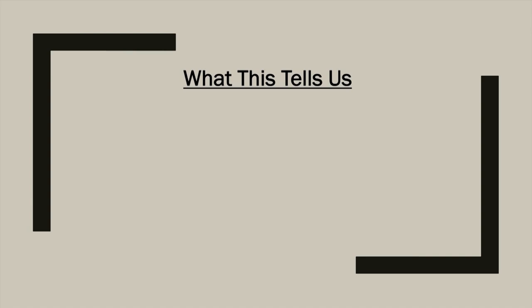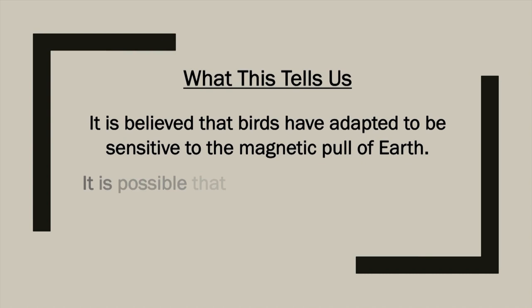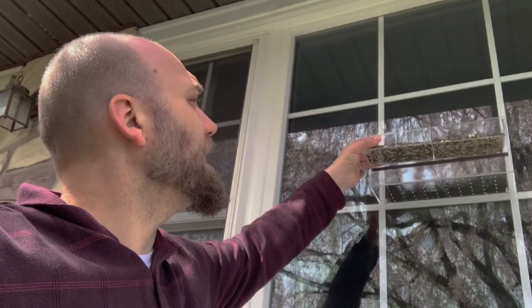Interestingly, in humans, deposits of magnetite have been found in the bones in our noses. Is it possible that at one point we used Earth's magnetic field to know which way we were going? It's believed that birds have adapted to be sensitive to the magnetic pull of Earth, and it's also possible that humans were once able to sense it as well. I don't have a fancy lab, but here's one cool experiment you can do at home — window bird feeders. You put a little birdseed in and attach it to your window. When you're inside, the bird lands there and you can watch them safely.